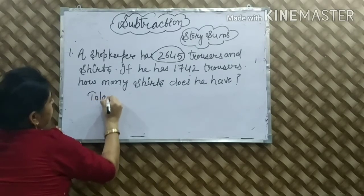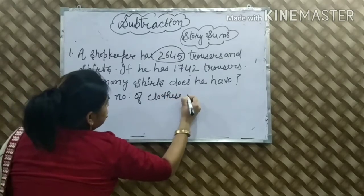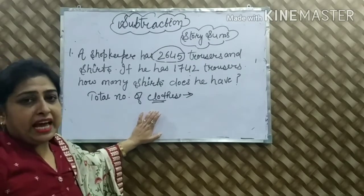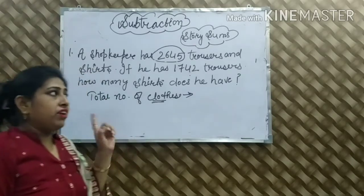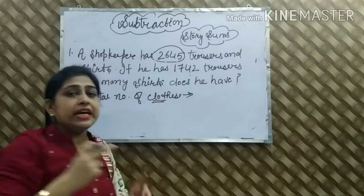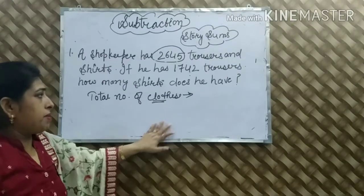Total number of clothes — trousers और shirts को हमने 'clothes' में describe कर दिया. सबसे पहले ध्यान यह है कि story sums में जो हमें statement दी है, उसे one time नहीं read करना — two times, फिर भी समझ नहीं आता तो three times अच्छे से read करके फिर अपना sum start करना है, तो easily solve हो सकता है हमारा sum.